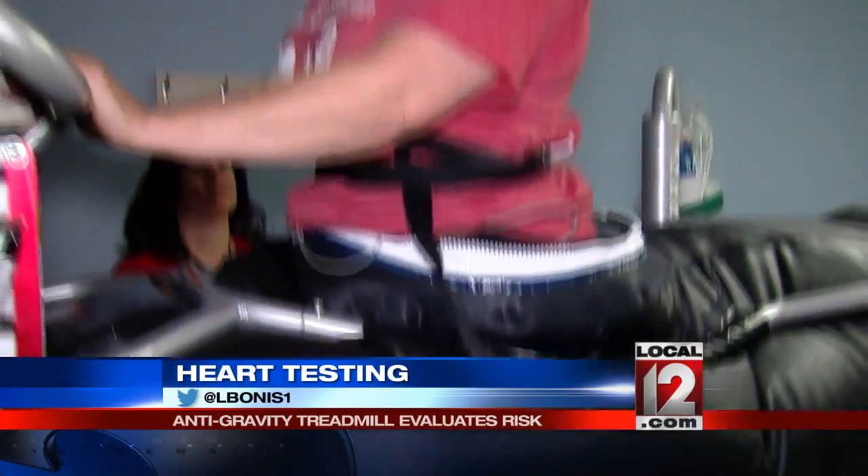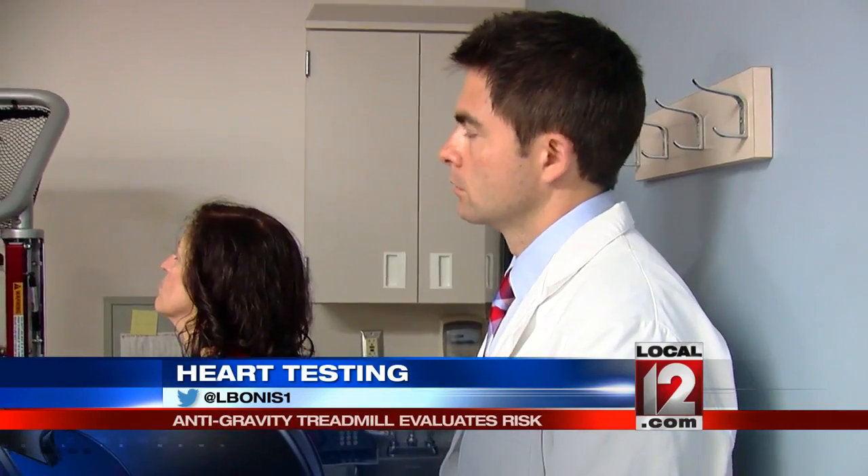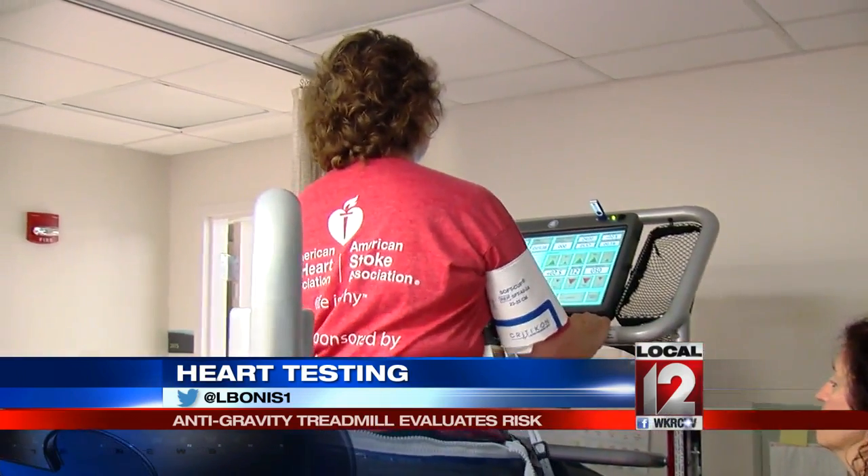Now, however, they're using it for a whole new purpose — to find out more about heart disease. Dr. Patrick Daly is the lead researcher in a first-of-its-kind clinical trial with the Alter-G.